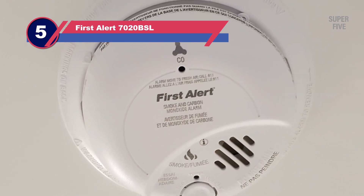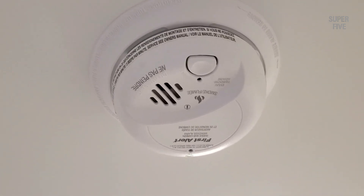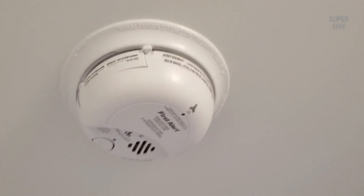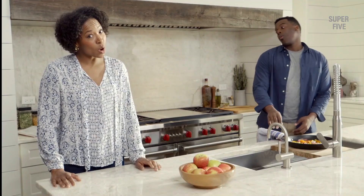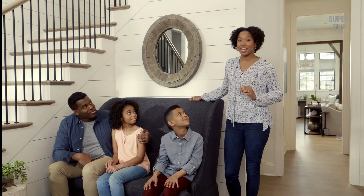Number five: First Alert 7020BSL hardwired smoke detector — a smoke alarm with a light strobe. First Alert is an eco-friendly device that comes with a 10-year sealed battery, so you don't need to replace the batteries. Not only does it give a sound alert, but it also has a built-in strobe light which gives alerts for people with hearing problems. The smart strobe allows you to see the difference between smoke and heat, and it can be connected with up to 12 more detectors. Pros: eco-friendly, 10-year sealed battery, strobe light for people with hearing impairment, can connect to other devices. Cons: strobe light doesn't work on the backup battery, alarm not loud enough, basic design, no detection of carbon monoxide.